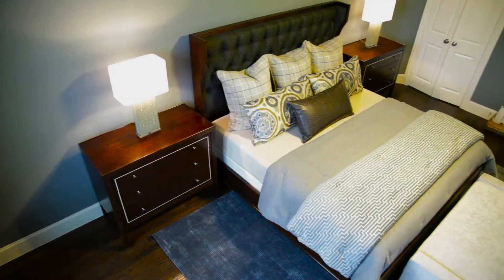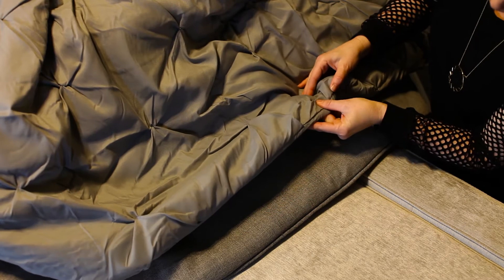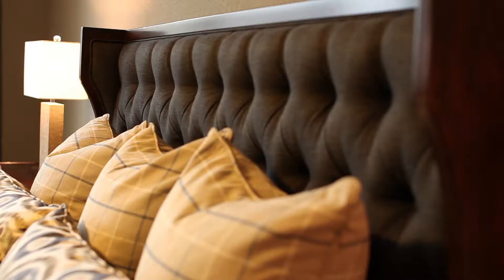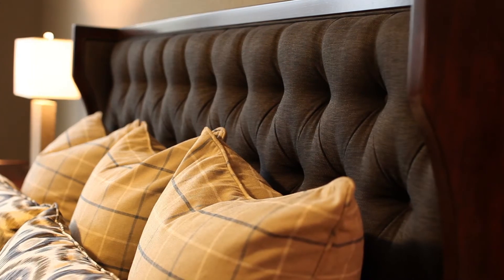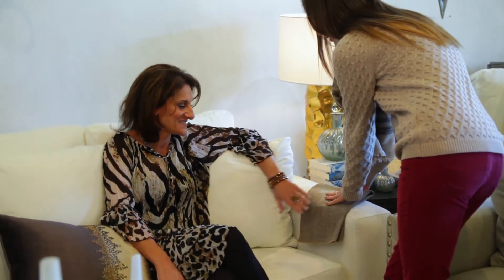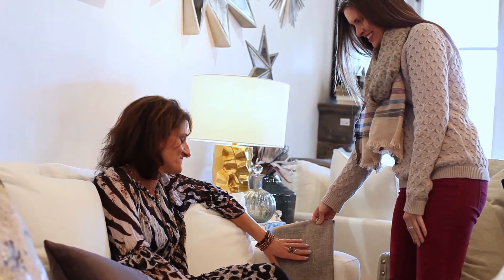Hi, I'm Christine Blythe, owner of Decor to Your Door. I want to show you how we create beautiful, custom, luxurious bedding. You will see the difference between our bedding versus a store-bought bedding ensemble. You will see the detail that goes into luxury bedding created by our designers that put creativity and thoughtfulness into every aspect of your custom bedding.